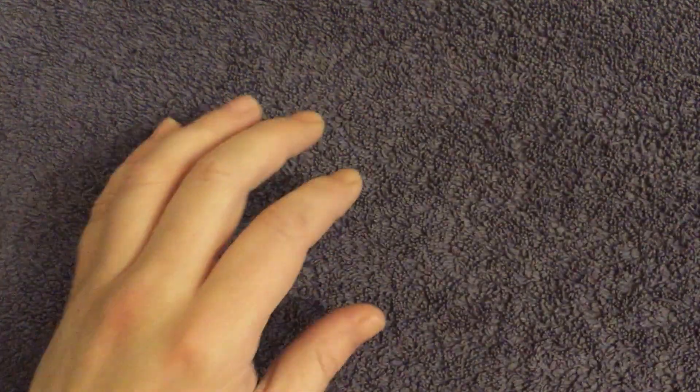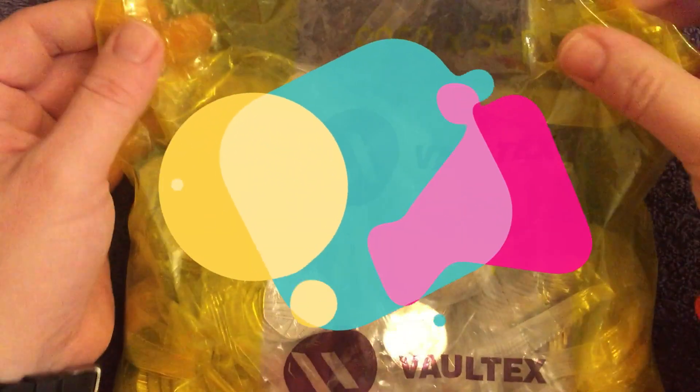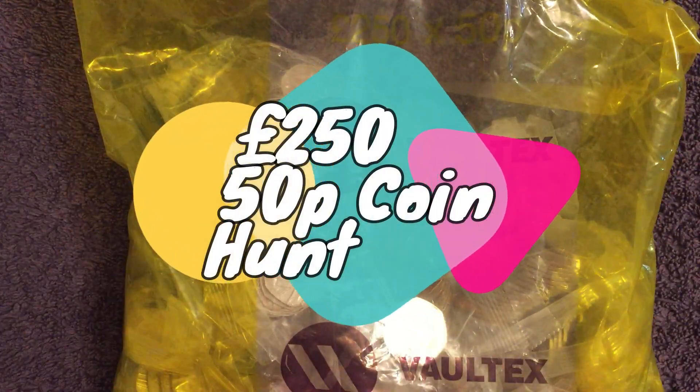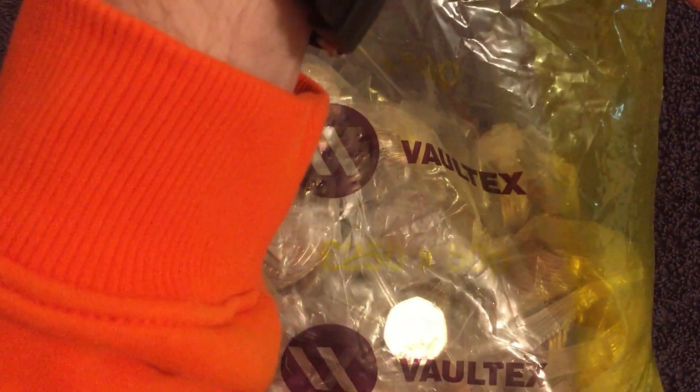What is up you lovely lot? Welcome back to the channel. Today we're on the 50p coin hunt. We've got ourselves 250 quid to have a look through — sealed bags from the cash centre. So let's open it up and see what our luck is going to bring us today.